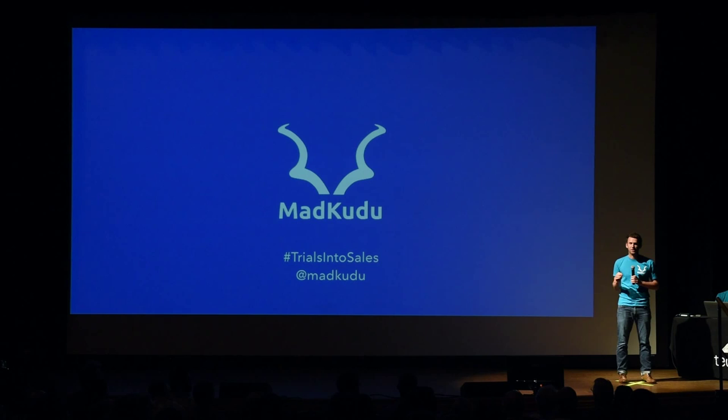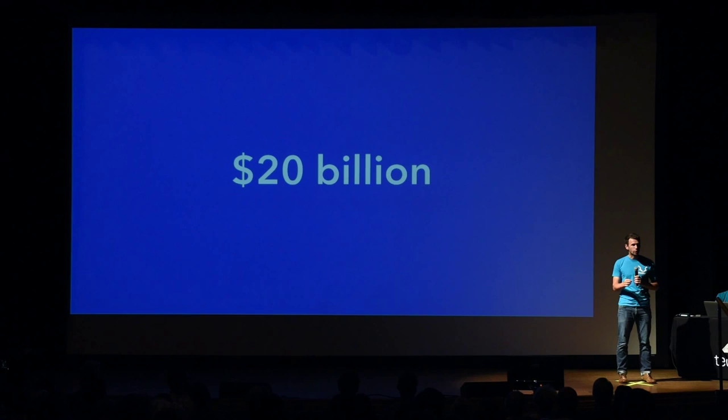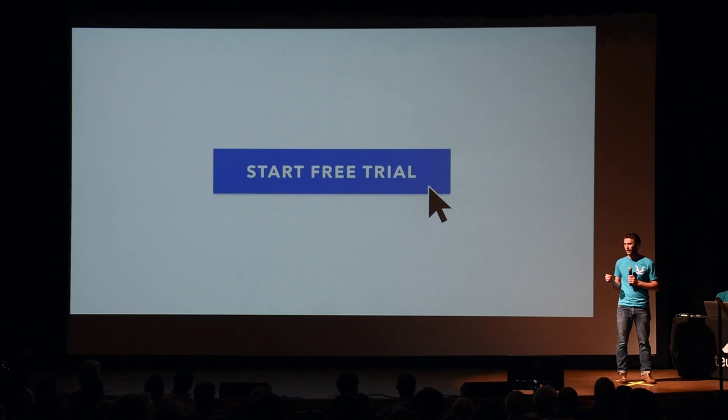Last year, SaaS companies spent over $20 billion on customer acquisition, a majority of which was spent on software trials. Trials are a great sales tool — they give prospects the ability to try the product before purchasing it. But the main challenge with these trials lies in actually converting free users into paying customers, and most companies struggle to achieve a 5% conversion rate.